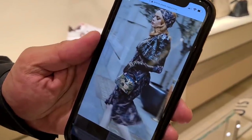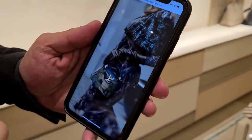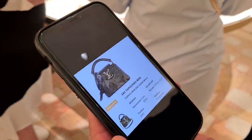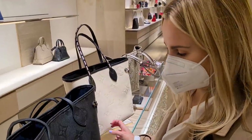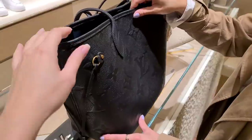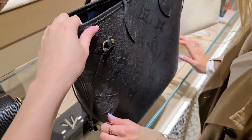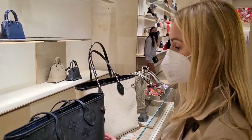And this is for the Cruella de Vil movie — wow, beautiful. Can you actually buy this one or is it just a film piece? That is beautiful. You can see the canvas piece — this feels really, really good. It feels amazing. I think the MM is definitely the perfect size.